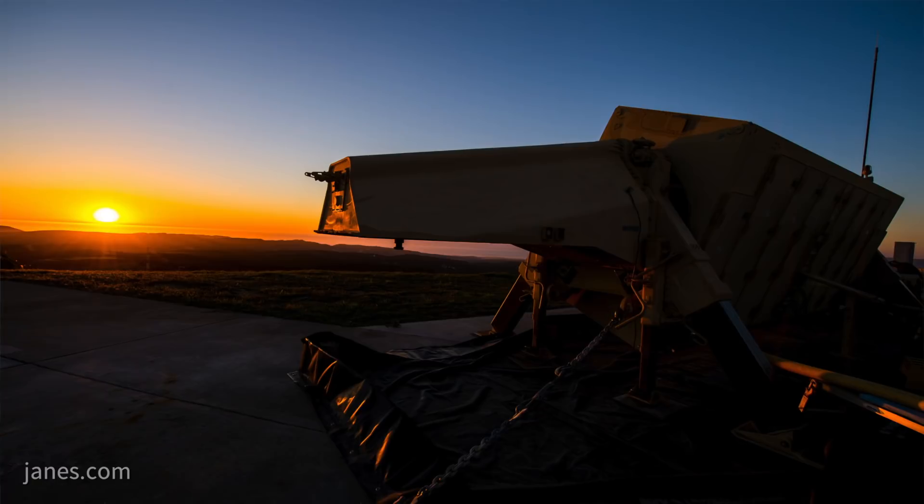But it's part of the THAAD system? Yes. It operates in two modes, actually. As an early warning radar, it's called forward-based mode. And also in terminal mode, it's part of the THAAD system. In both cases, it does discrimination and tracking of all types of missiles and ballistic targets.